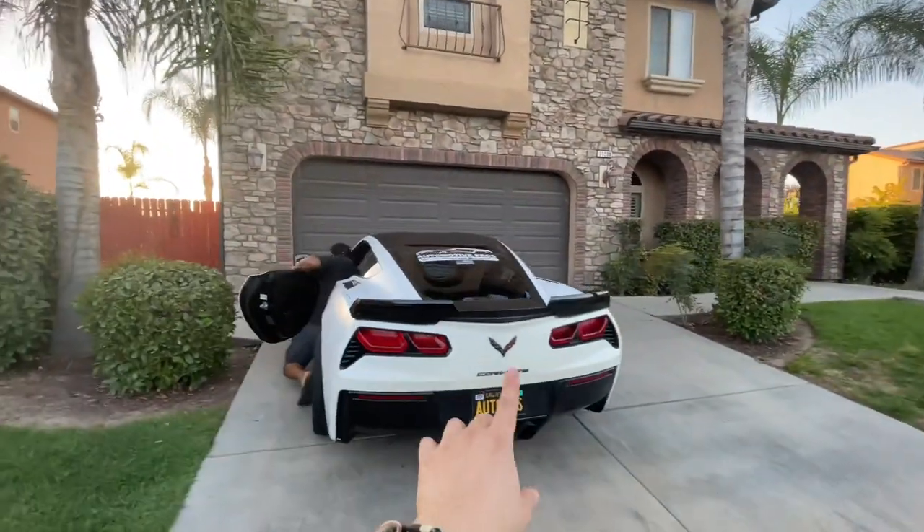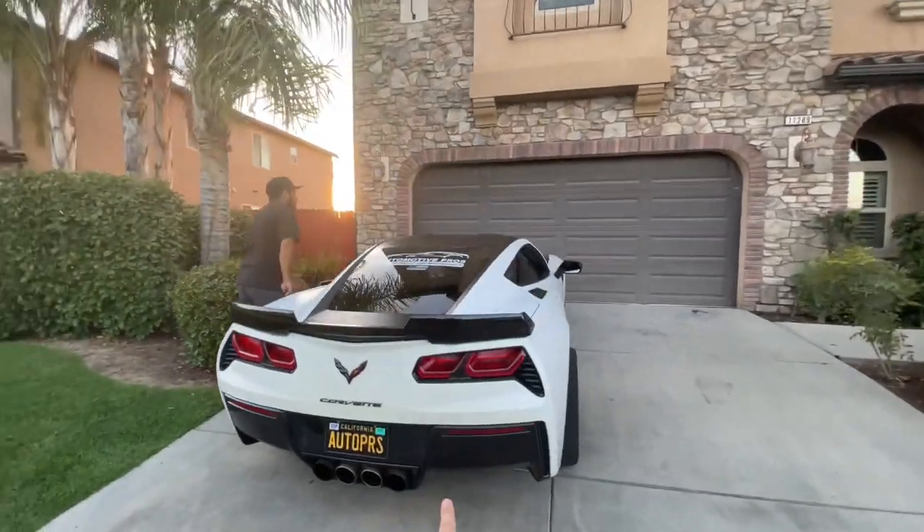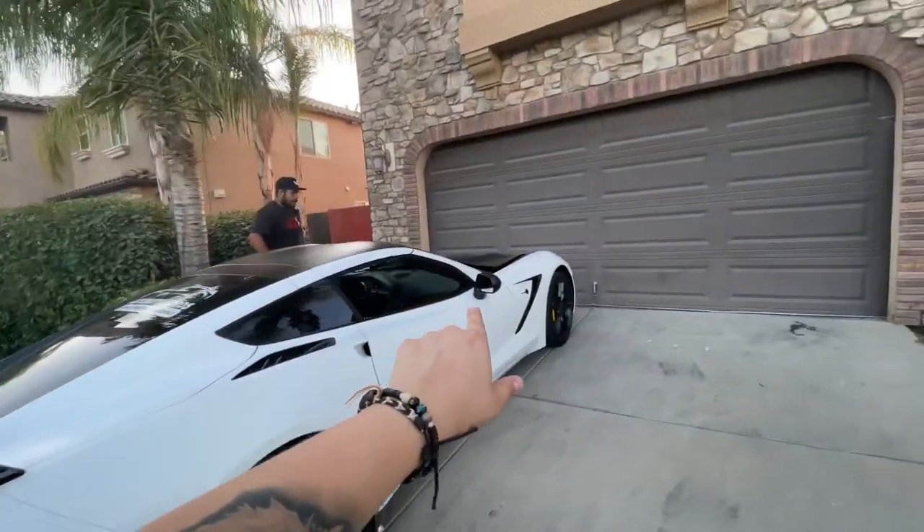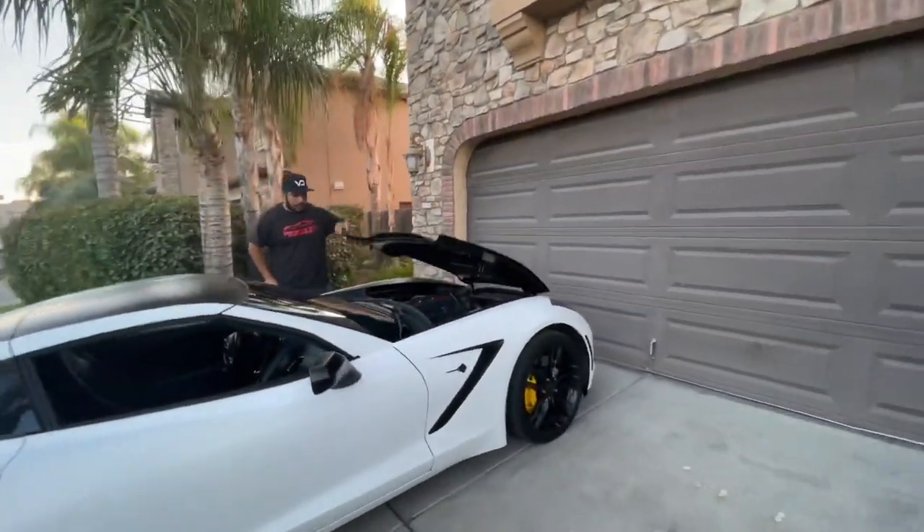All right y'all, so you just saw some crazy insane pulls of the 2017 C7 pro-charged Corvette. My boy Ernesto's about to lift up the hood right now and give us a little rundown of what's done.